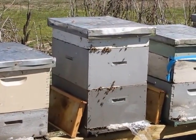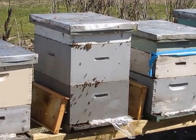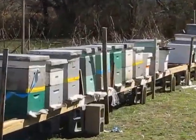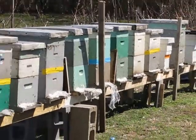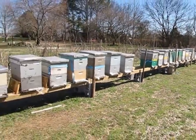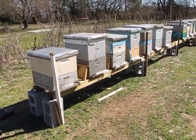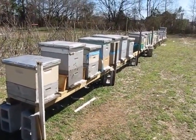Pretty gentle hive — put a little bit of smoke in them and they're good. You don't take a whole lot of stings, very little. These hives down there are really active as well. It's about 65 degrees today and it's supposed to get warmer as the week goes on.